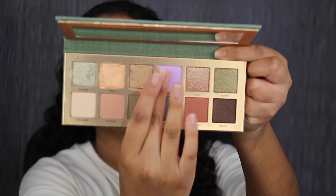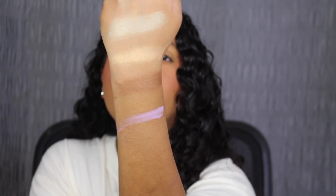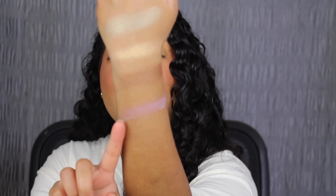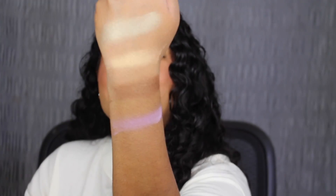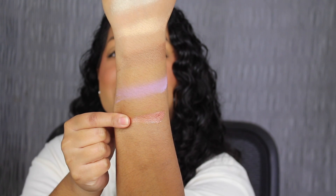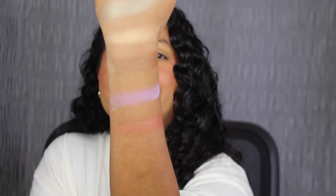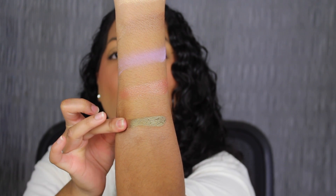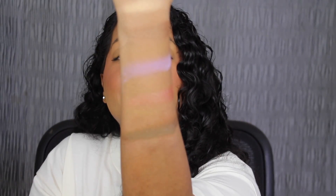Next up we have Wisteria, very soft in the pan. Wisteria is described as a matte pastel lavender with sparkling reflex. I expected this shade to be a little bit more pigmented — this is considered a pressed pigment. I'm going to see if we can build it up. That's much better. The second to last shade on the top row is called Lily. Lily is described as a metallic rose gold with multidimensional reflex — that is so beautiful. The last shade in the top row is called Hope. Hope is described as a metallic olive green with gold reflex — that is so beautiful. All of these shadows are very pretty and that blended out really easily.